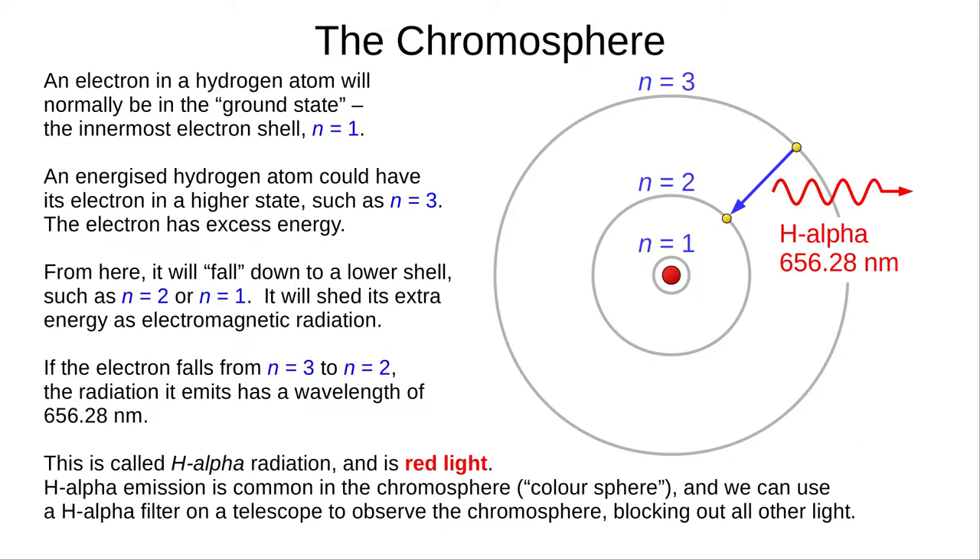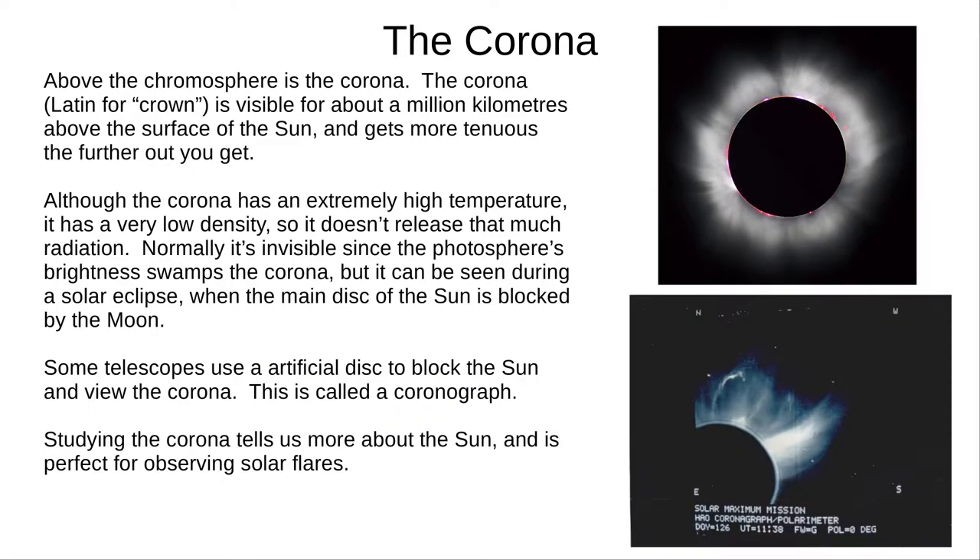With some filters, it's even possible to look safely at the Sun directly through a telescope, since they block most of the Sun's light. But of course, read the manual before trying this. As mentioned, the corona is extremely large, but the visible part is only around a million kilometres from the Sun's surface. The word corona is Latin for crown, and you can see why in these pictures. The corona's very low density means that even though it reaches temperatures of 2 million Kelvin, it doesn't have that much thermal energy, so it doesn't release much light. In fact, it's usually invisible against the harsh brightness of the photosphere. We can see the corona only if the main disk of the Sun is blocked, either by the moon during an eclipse, or artificially with an opaque disk called a coronagraph attached to a telescope. Studying the corona can tell us a lot about the Sun, and it's particularly useful for observing solar flares, which we'll come to shortly.